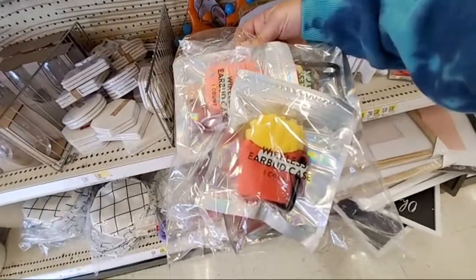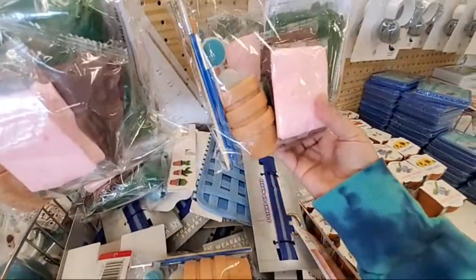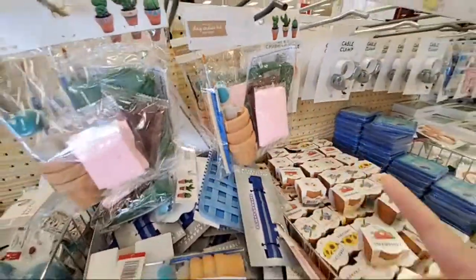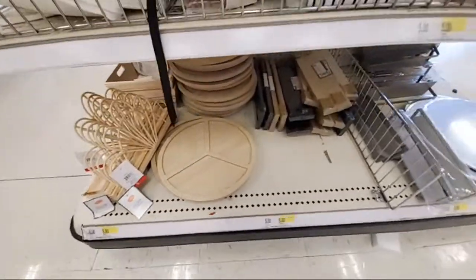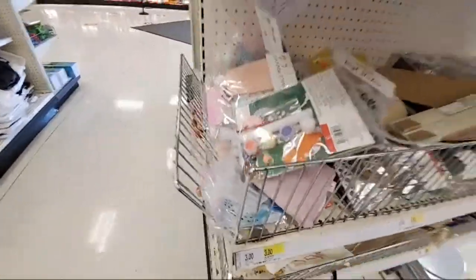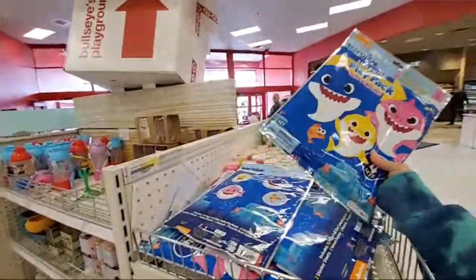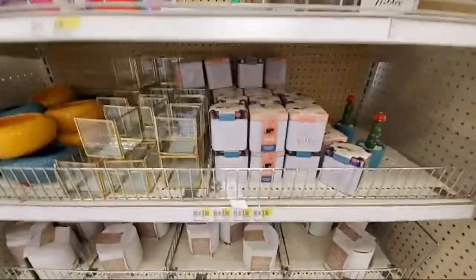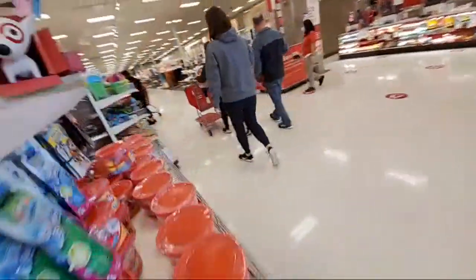Look at these — wireless earbud cases you can pick up. There's a grow kit and a classic cactus kit. You also have tech storage boxes, baskets, wooden decorative items for the house, and pouches that say 'Best Day Ever,' ranging from $3 to $5. There's also a surprise play pack.